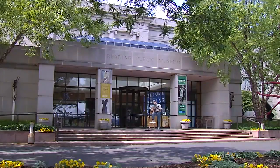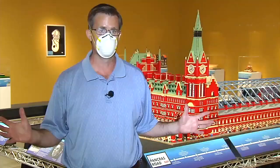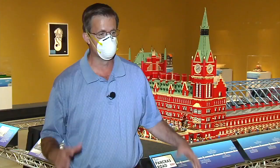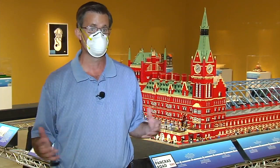From now until Labor Day, you'll have the opportunity to take a break from stepping on Lego bricks on the floor at home and instead appreciate them a bit more at the Reading Public Museum. It's a perfect show for the summer. The museum welcomes you to Brick City — a collection of creations using Lego bricks by artist Warren Ellsmore.